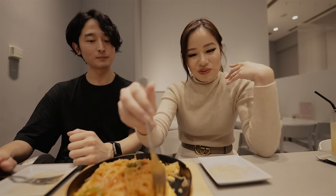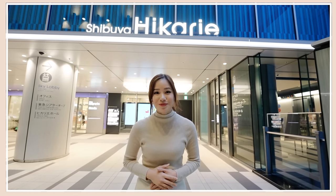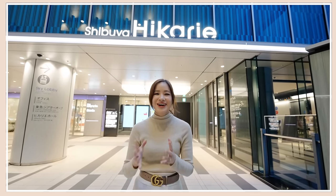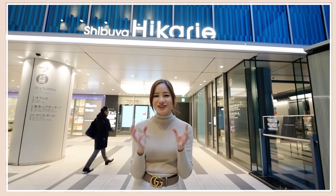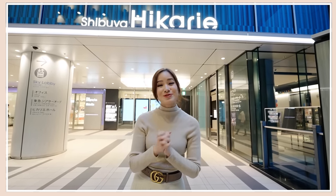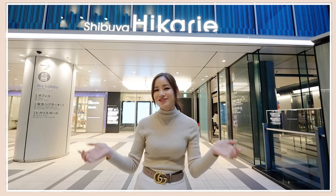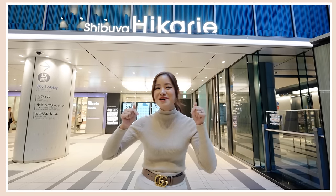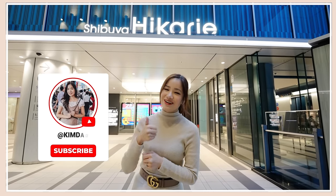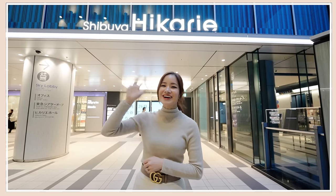That is the end of today's video. Thank you so much guys for watching — I am so full from eating all that amazing food. I found that all the restaurants were really different in their own way. Let me know down below what your favorite restaurant is and which one you want to go to the most. I will link all the information for all the restaurants below. Please thumbs up this video if you enjoyed it, subscribe to my channel if you haven't done so yet, and I will see you guys in the next video. Bye guys!